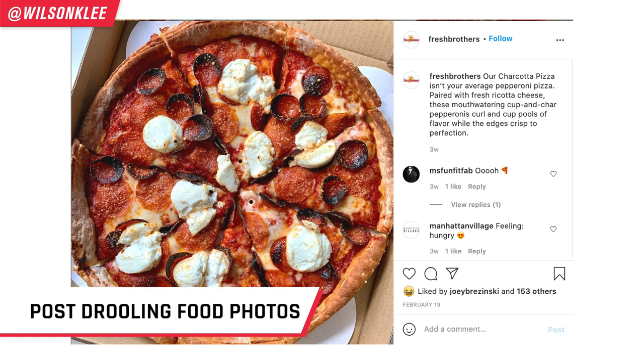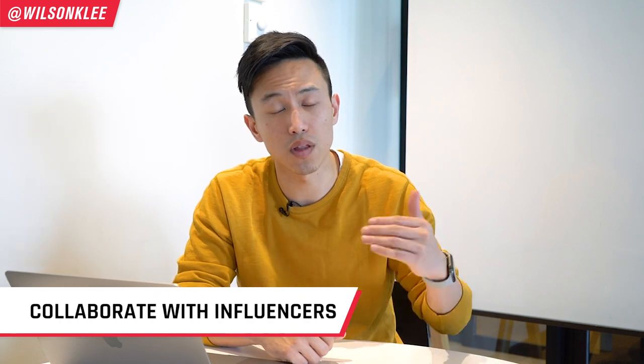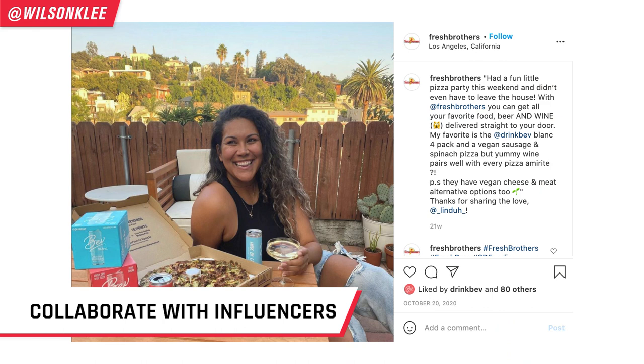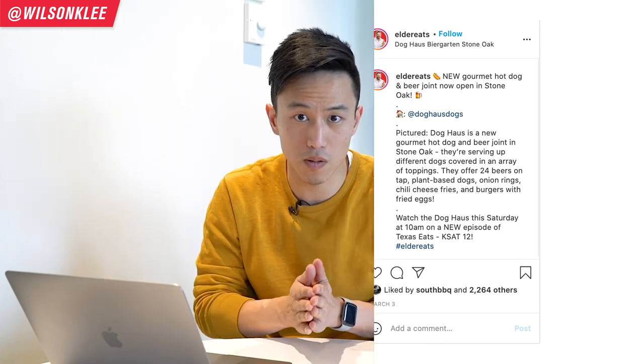When it comes to marketing your cloud kitchen on Instagram, these are some of the things you must master. Post drooling pictures of your food items and share behind-the-scenes content. Utilize reels — a super effective way to reach your customers. Utilize stories to share behind-the-scenes content, your personality, and your values so you can connect with your audience. Make sure you have collaborations with influencers so they can cross-promote for you and you for them. Definitely check out this video to dive deeper into Instagram marketing.